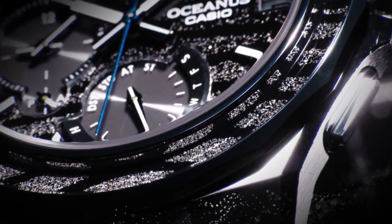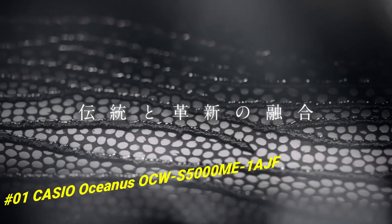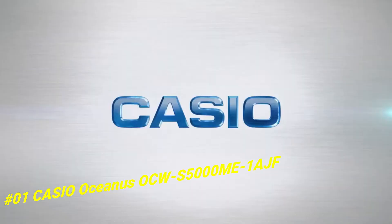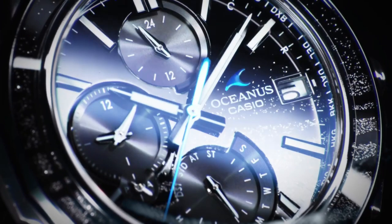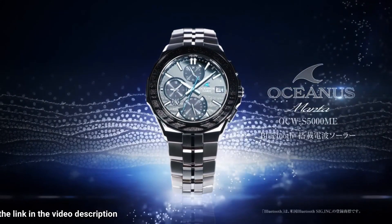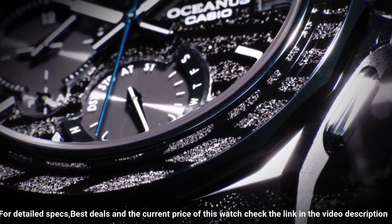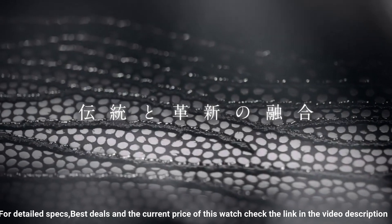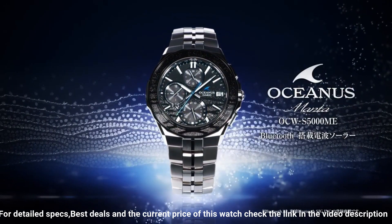Number 1: Casio Oceanus OCW-S5000ME-1AJF. The current price of this watch in US dollars is $1,409. The quality is really outstanding at this price point. Great piece! Incredibly affordable and I just love this brand. Display type: analog. Case diameter: 42.3mm. Case thickness: 9.3mm. Band width: 22mm. Movement: Japanese Quartz. Band color: silver. Dial color: black. Item weight: 3.7 ounces.